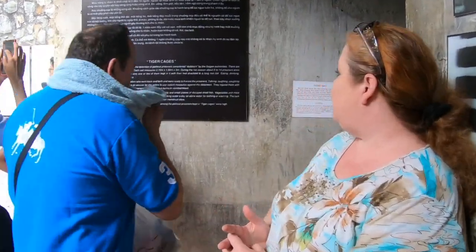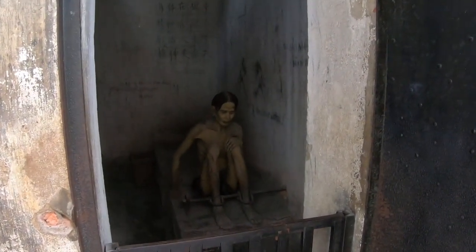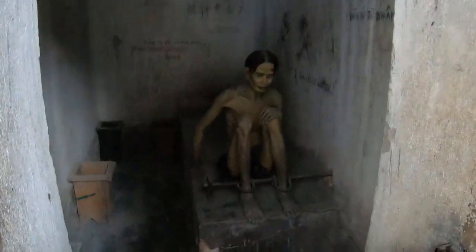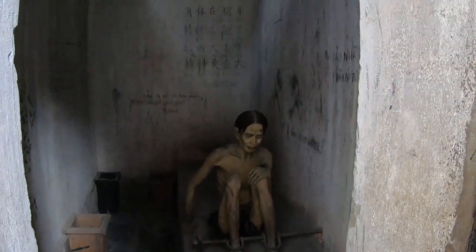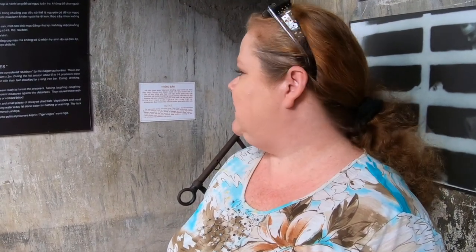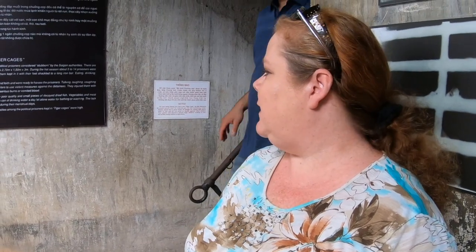Tiger cages are special rooms for the detention of political prisoners considered stubborn by the authorities. There are 120 cages of this type on Con Dao Island. Up to 14 were kept in a cage in the hot season, and one in a cage shackled during winter. Prisoners ate, drank, and slept only in this place. Jailers would taunt them — if you talked, coughed, or swatted a mosquito, you received severe punishment including stabbing with sharp sticks and having lime shoveled on them, causing serious burns. Meals were handfuls of poor-quality rice with small pieces of decayed dried fish; vegetables and meat were nonexistent, and each prisoner received only a half tin can of water daily for bathing, drinking, and washing.